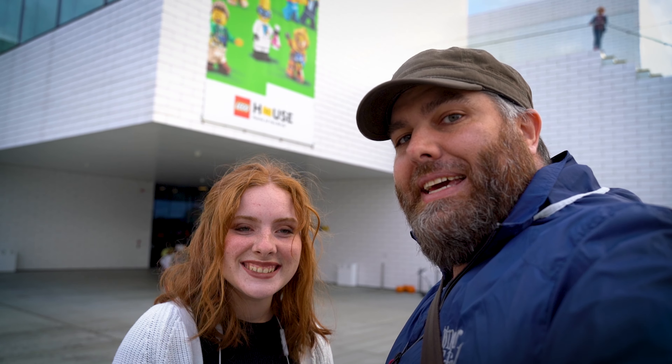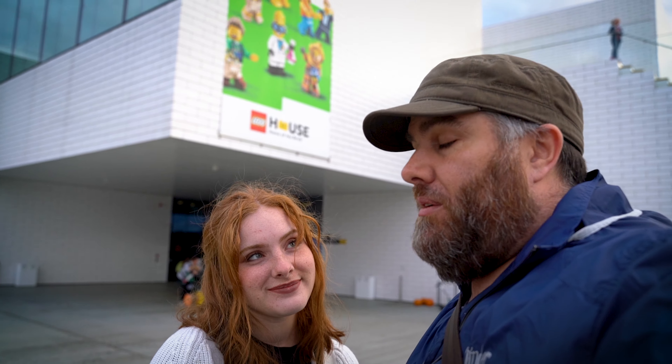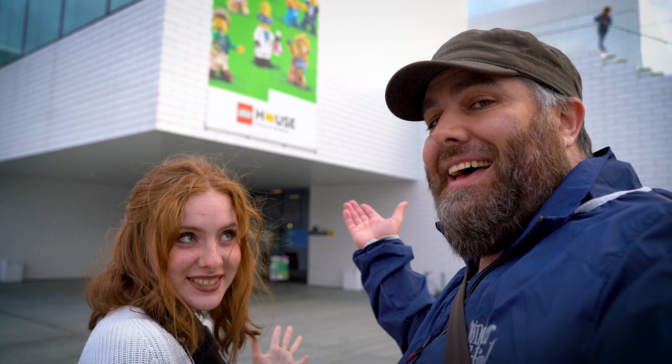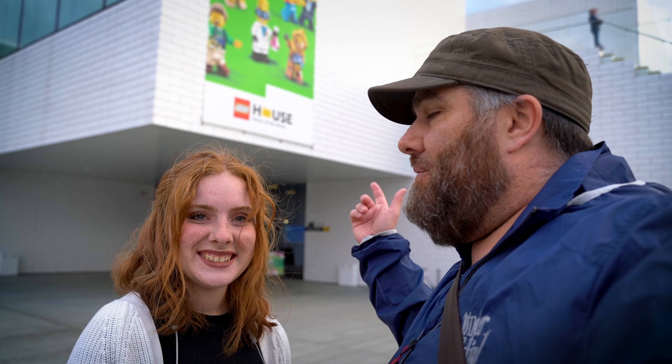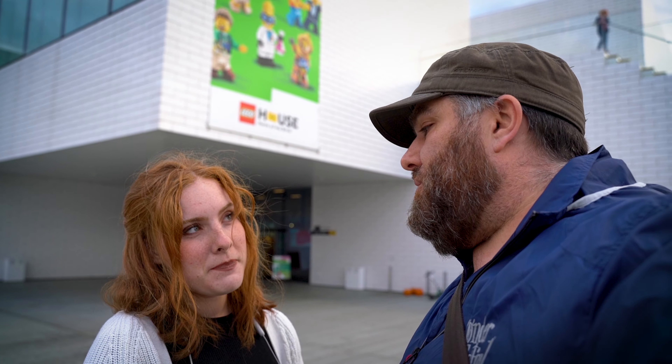Hello, it's Joshua and Maya and we just arrived in Billund, Denmark, home of Lego and home of the Lego House of the Brick. We have not been inside here before but we're very excited. It looks very cool. I'm so excited. I have been looking forward to this all week long. We've been to Billund before to go to Legoland but we didn't get to go to the House of the Brick, so this time we're here just for this.